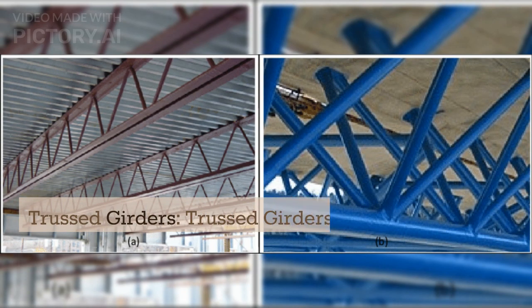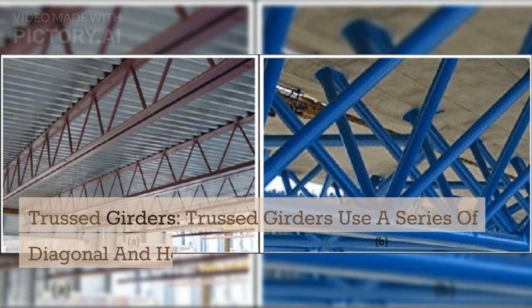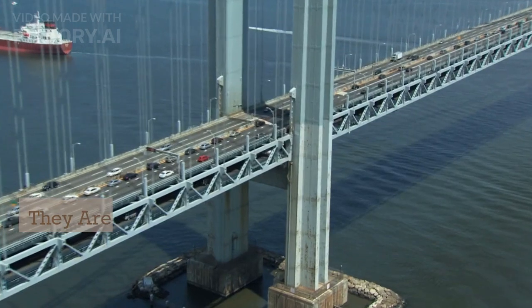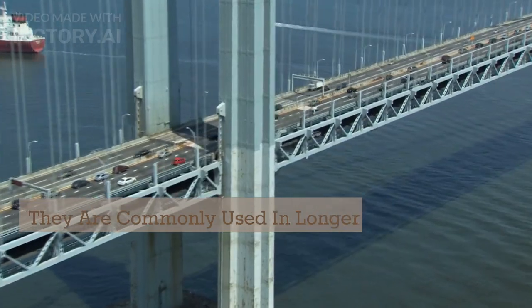Truss girders. Truss girders use a series of diagonal and horizontal members to increase their overall strength and stability. They are commonly used in longer-span bridges.